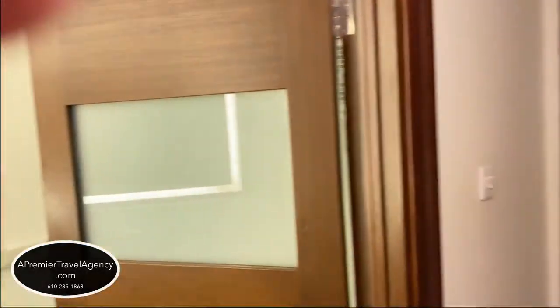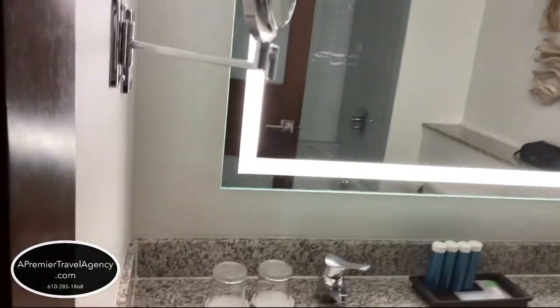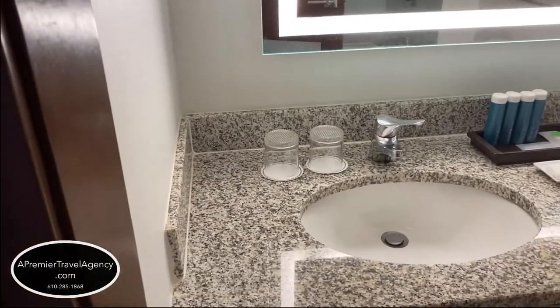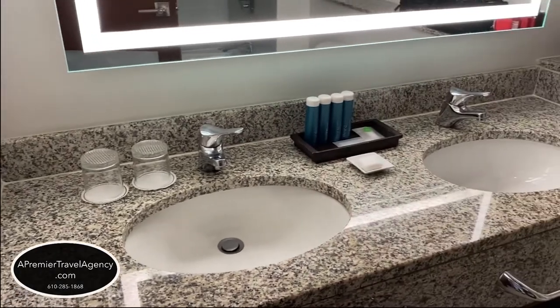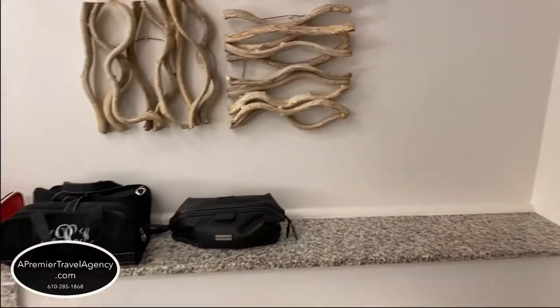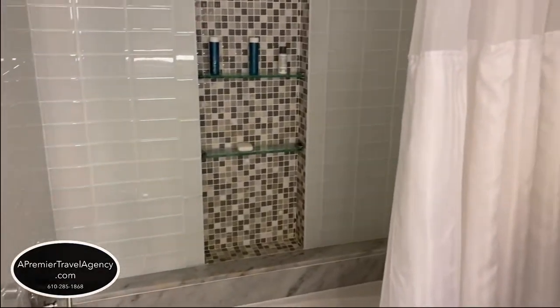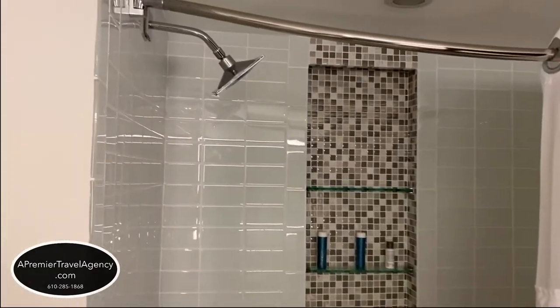And then the bathroom. The bathroom has the double sink. It has the Red Lane Spa amenities for your shampoo, conditioner, body wash, and lotion — the lotion's fabulous. Plenty of towels and a nice shelf there for your toiletries. The hair dryer is stored on the bottom shelf. And then we have the rainforest shower with nice shelving in there as well.